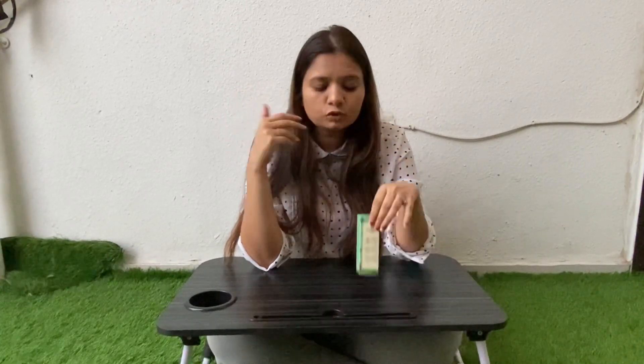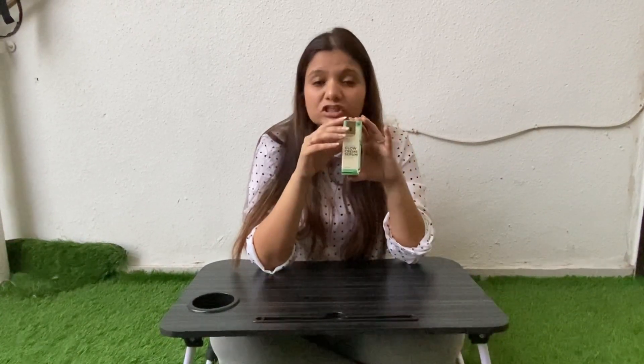When we are young, we get sebum naturally, but when we reach 20 to 30 years of age, the production of sebum becomes slightly less. That's why we get fine lines, wrinkles, and aging signs. After that age, we have to use something to compensate.